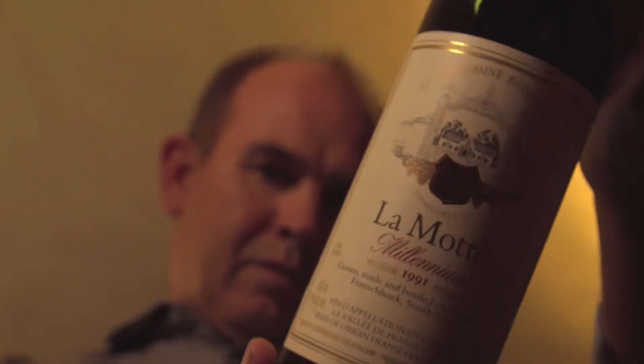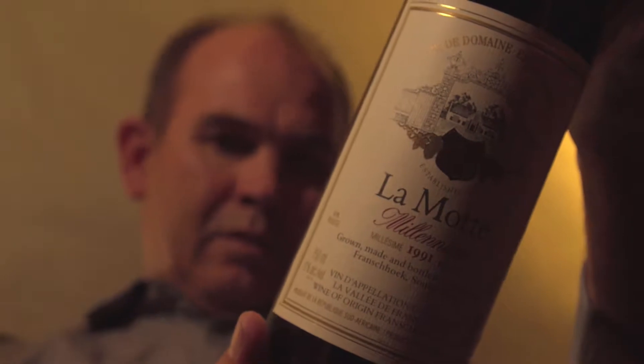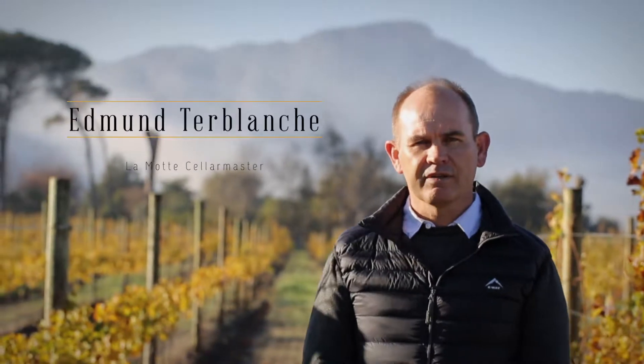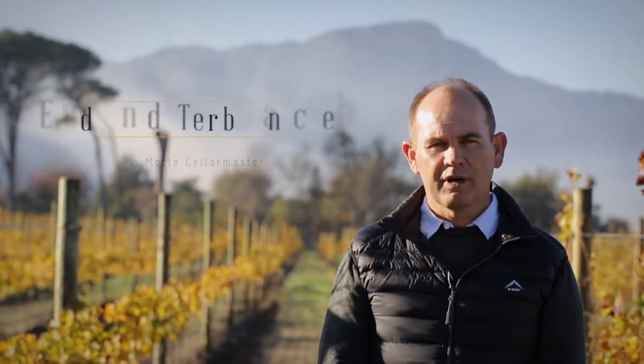The Mott Millennium is one of the most successful Bordeaux blends in South Africa. Traditionally made from Cabernet Sauvignon, we concluded lately that the best combination for this wine is Merlot-based, with Cabernet Franc and the rest made up of Malbec and Petit Verdot.